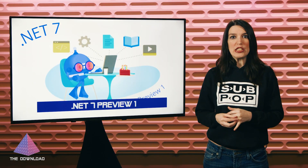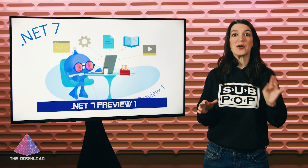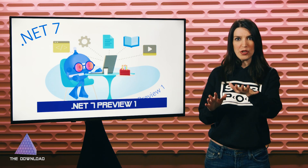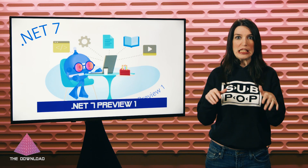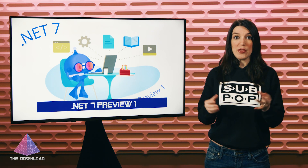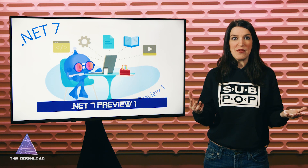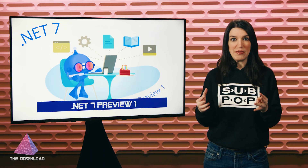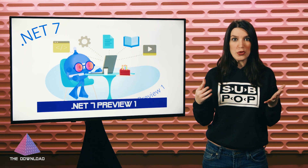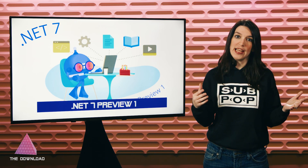So first up, to coincide with the 20th anniversary of .NET — and seriously, I cannot believe that it has been 20 years — the very first preview of .NET 7, ASP.NET 7, and Entity Framework 7 has been released. .NET 7 builds on the foundation established by .NET 6, which includes a unified set of base libraries, runtime, and SDK, a simplified development experience, and higher developer productivity. Some of the major areas of focus for .NET 7 will include improved support for cloud native scenarios, tools to make it easier to upgrade legacy projects, and simplifying the development experience by making it easier to work with containers. All really good stuff.